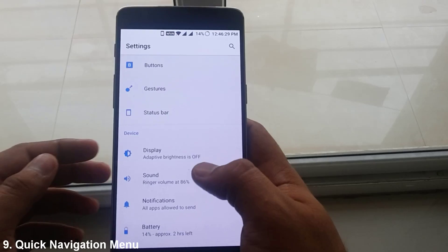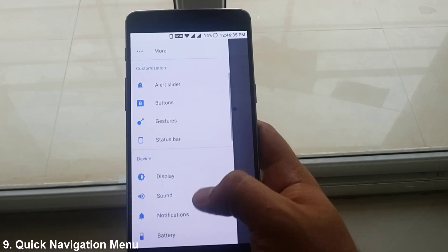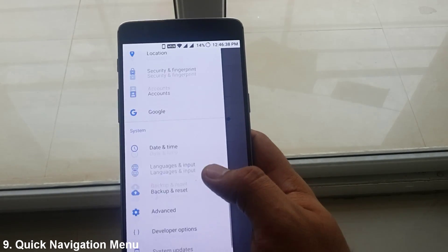The settings now also have a quick navigation menu, so if you tap here when in Settings, you can navigate to any other section from here.